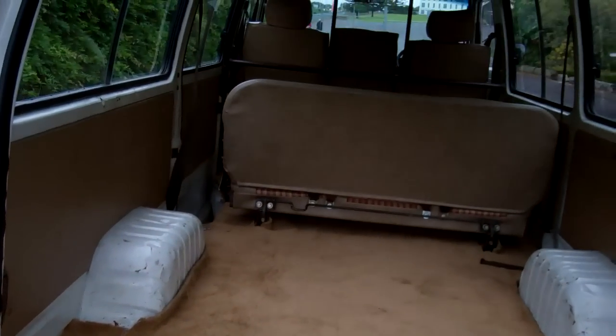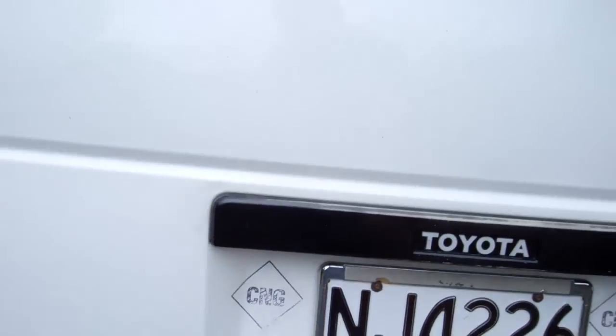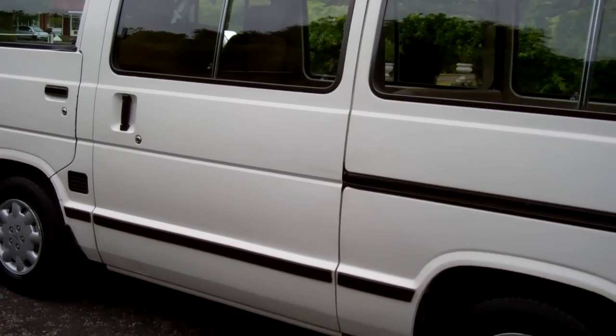Clean and tidy for its year. There's the rear — nice carpets there. Yeah, it certainly is very clean and tidy for its year.